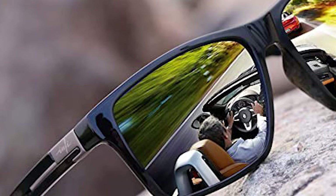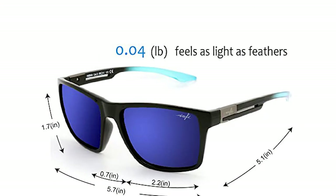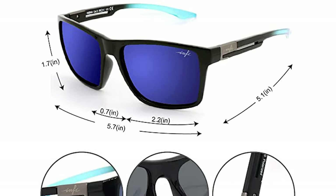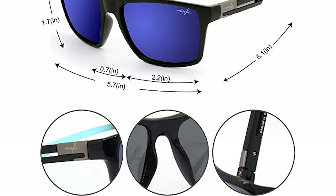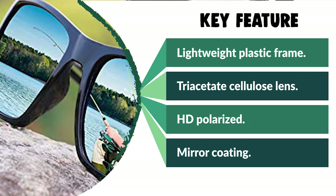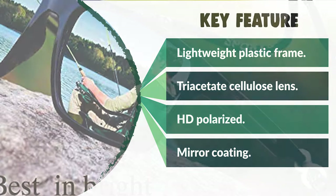It adopts high-tech TAC film, which is high definition and the same grade as TFT LCD. It has a 57mm lens width, 43mm lens height, and 18mm bridge. These fishing sunglasses feature a lightweight frame for optimum comfort, made of durable plastic. It must be a nice present for anyone who enjoys outdoor activities — a wonderful yet practical gift idea for friends and family.